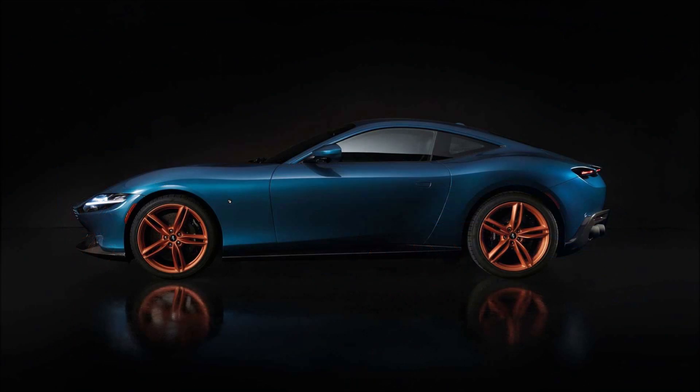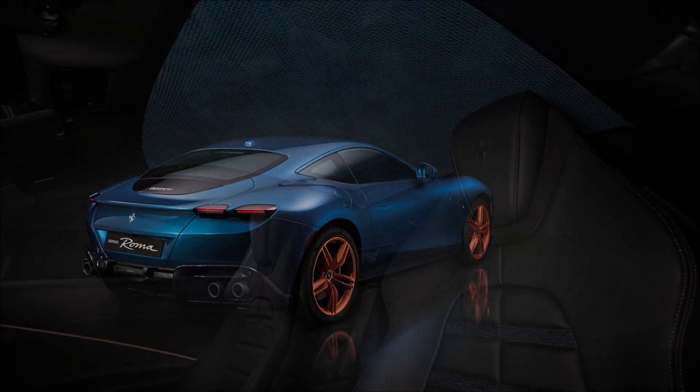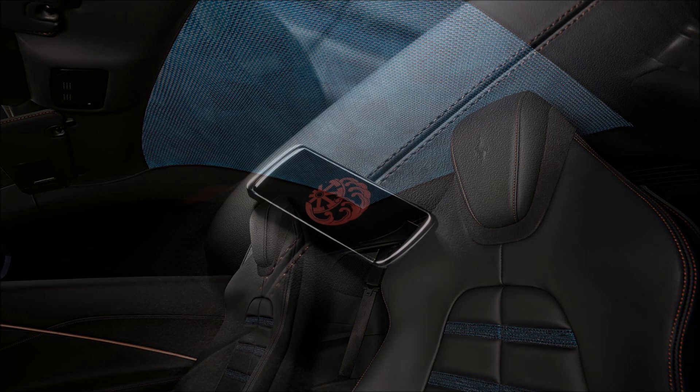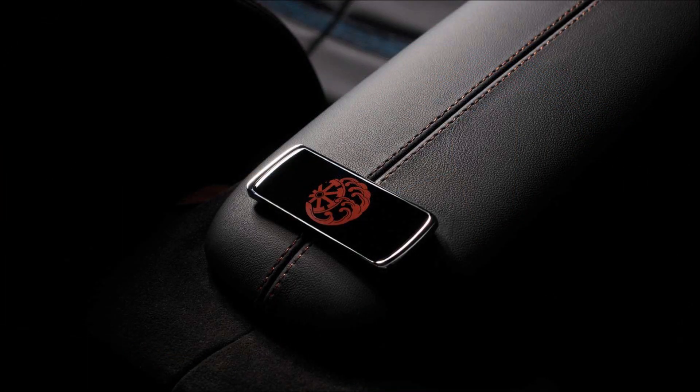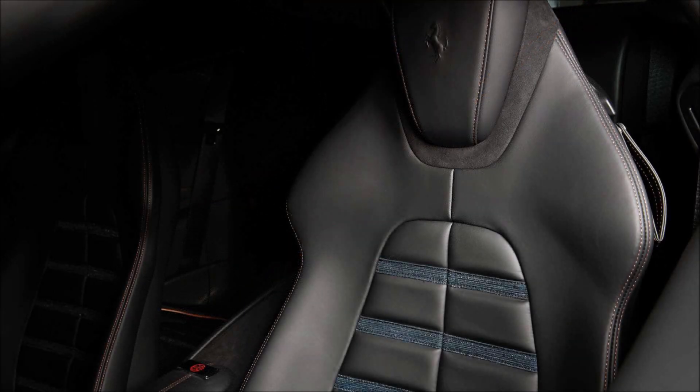Starting with the exterior, the color scheme was inspired by Japanese indigo dyes, resulting in a bespoke vivid blue paint which has been named Indigo Metal. This color is said to enhance the purity of the Roma's design. Indigo is featured a lot in Japanese design culture, and their traditional dye is produced naturally.